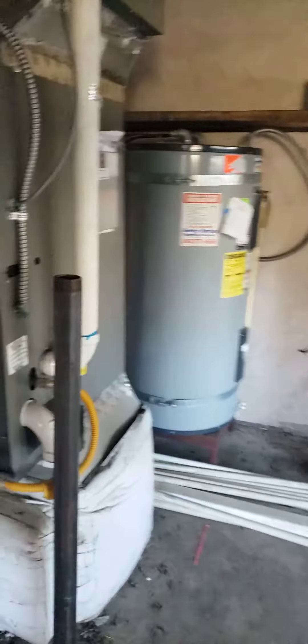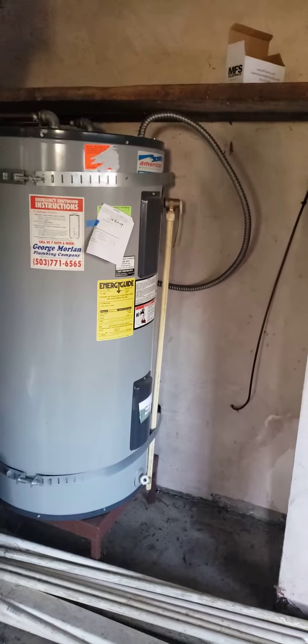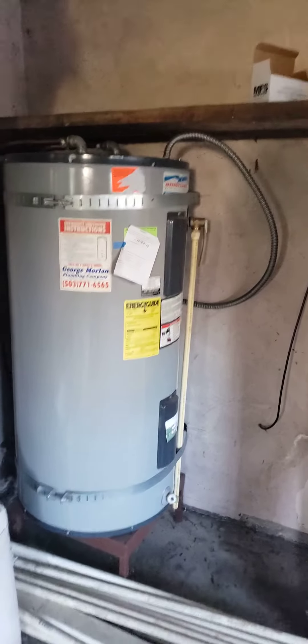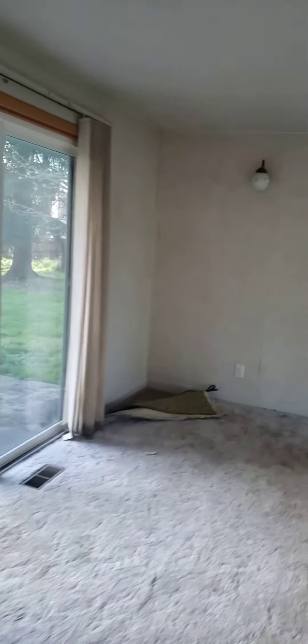And then the garage has a man door. That looks newer, so that's good. You've got gas there, and a big tank on the hot water heater. And the windows are newer, so that's good.